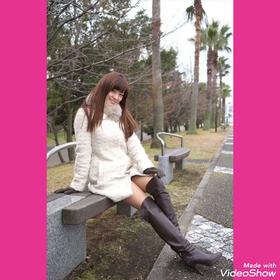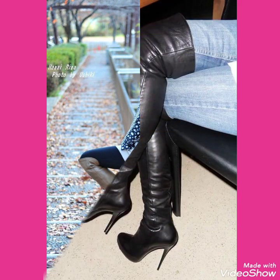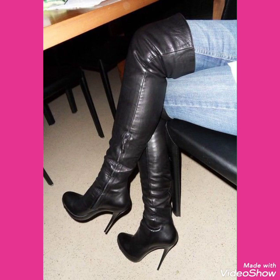Friends, if you want to buy these very beautiful, stylish, and outstanding collections of high heels long boots, then I will tell you the best websites from where you can buy these beautiful collections of long boots outfits online.